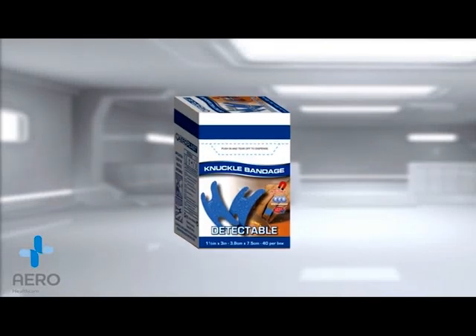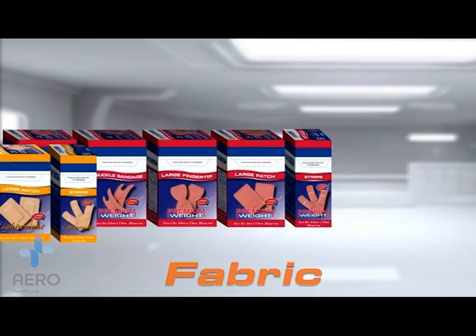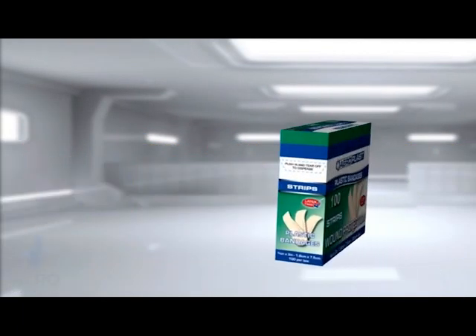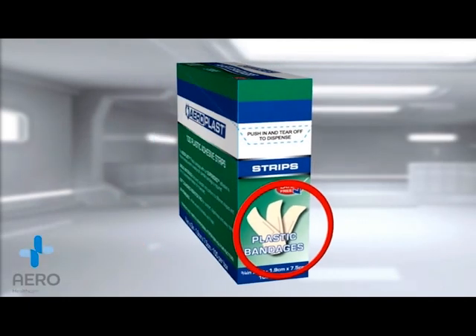Welcome to the new innovative plaster dispensing system from Aero, AeroPlast Vend. Every product in the AeroPlast Vend range comes with a clearly defined picture of the dressing and plaster at the front of each pack for ease of selection.